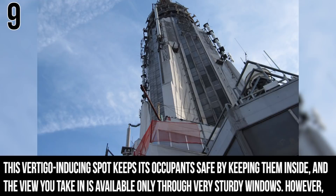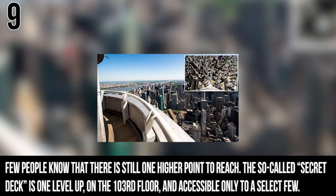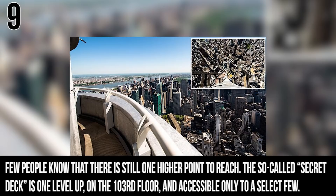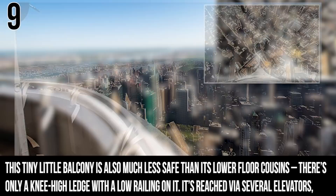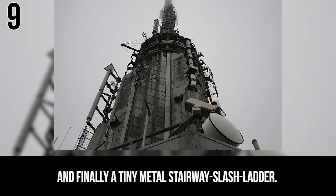However, few people know that there is still one higher point to reach. The so-called secret deck is one level up on the 103rd floor and is accessible only to a select few. This tiny little balcony is much less safe than its lower floor cousins — there is only one knee-high ledge with a low railing on it. It's reachable by taking several elevators and finally a tiny metal stairway slash ladder.